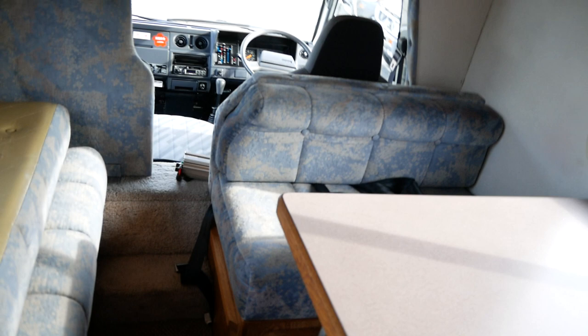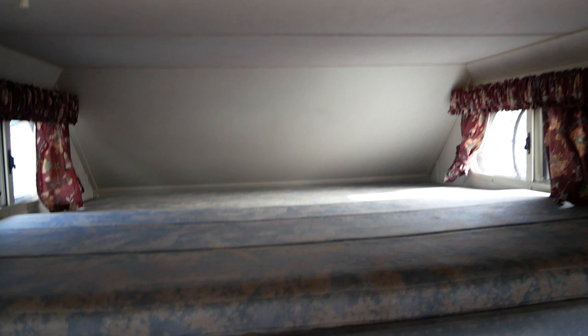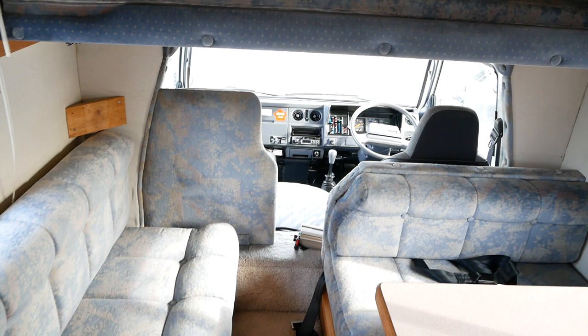Then you have a sleeping area here above the cab. You've got a couple of little lights on either side there. It's a pretty big sleeping area — almost the size of a queen bed. A lot of space up there, and there's good height too, so you aren't banging your head on the ceiling.